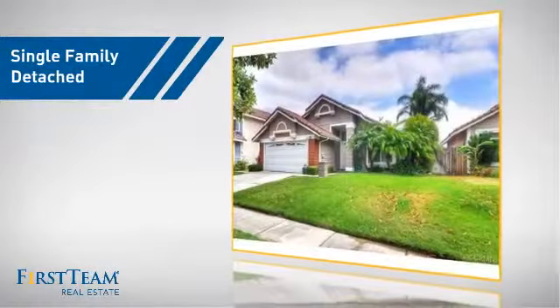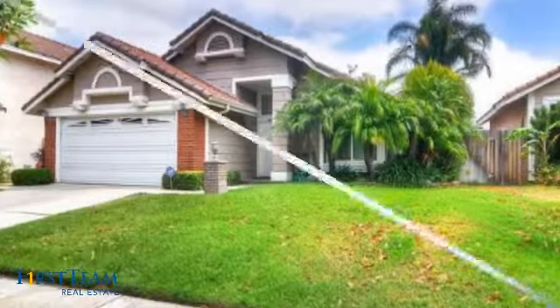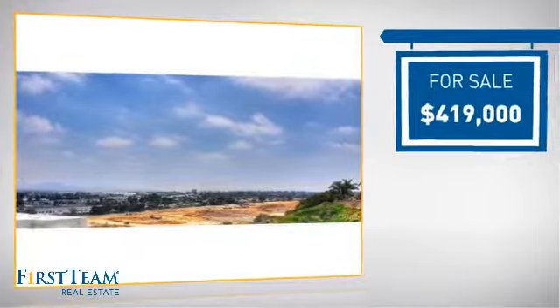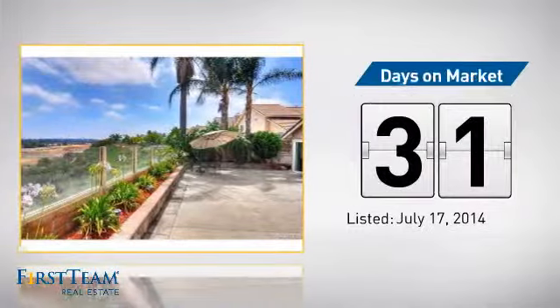This detached home is a great choice for families who want the privacy of their very own lot, and it's located in the Corona area, currently listed at just under four hundred and twenty-five thousand dollars. It's been on the market since July.